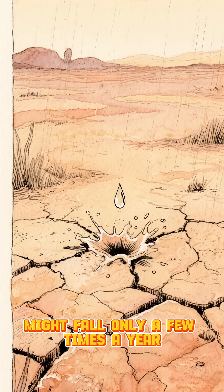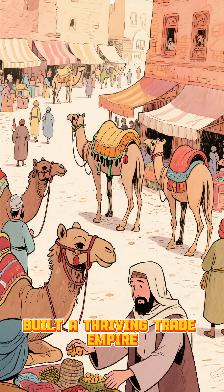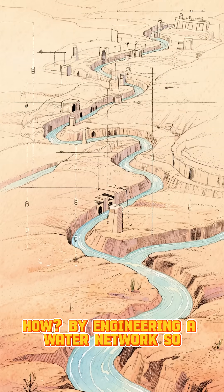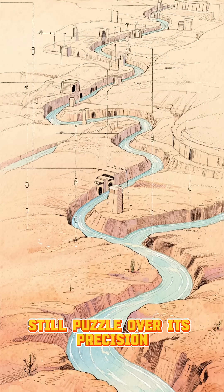Imagine a land where rain might fall only a few times a year, yet the Nabataeans built a thriving trade empire, sustaining thousands of people, caravans, and travelers. How? By engineering a water network so ingenious that modern hydrologists still puzzle over its precision.